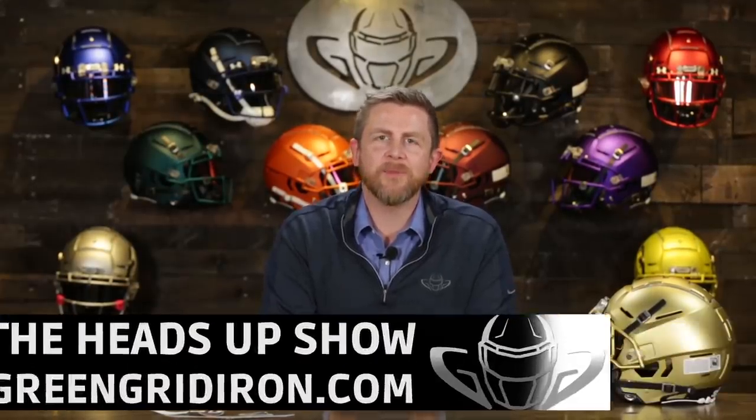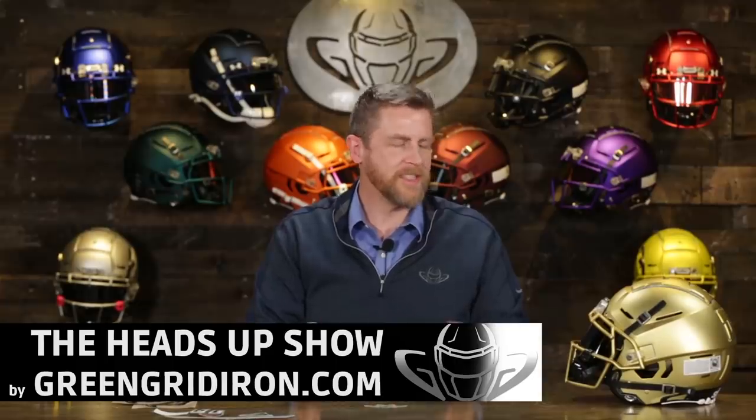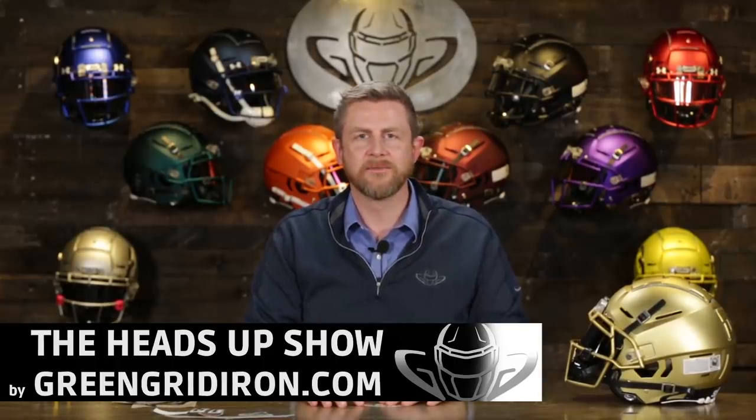Welcome back, I'm Jay. We got Steve behind the camera. This is the Heads Up Show. Today we are doing another helmet build. It's Saturday — Happy Saturday, everybody. On Saturdays, we do helmet builds.